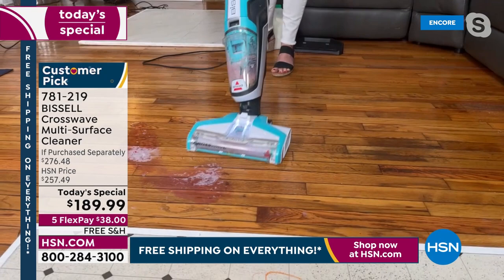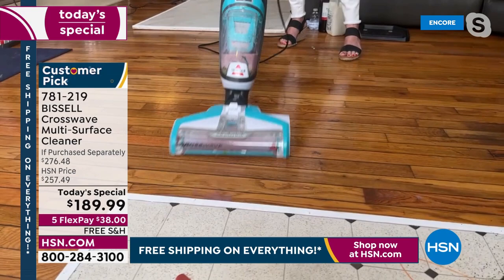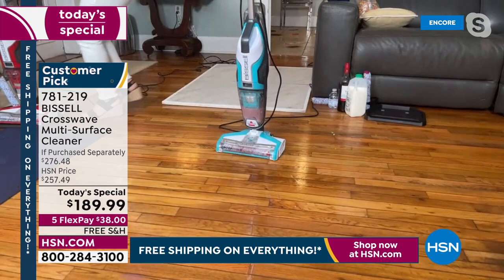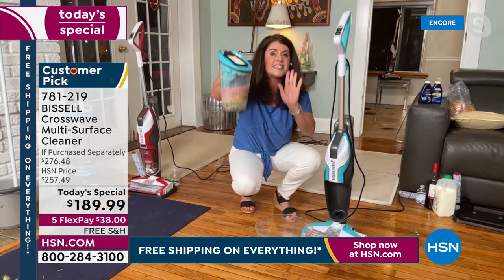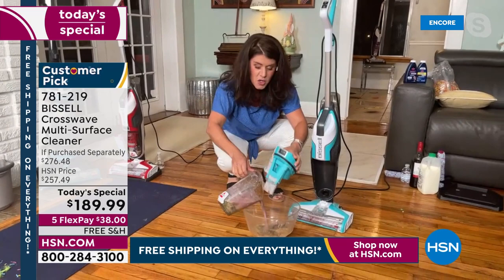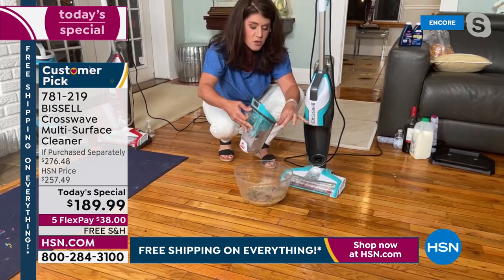Everything right here is clean. Your mop and bucket would never be able to tackle this. You take this off — this is an enormous capacity dirty tank with wine, milk, egg, and cereals. I don't ever have to touch a mess with the CrossWave — you never touch anything dirty. We're going to go into the kitchen. This rinses out so easy.